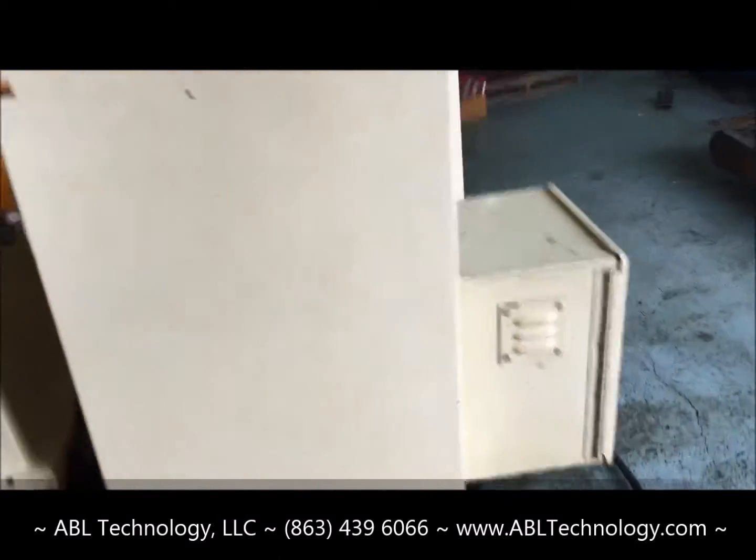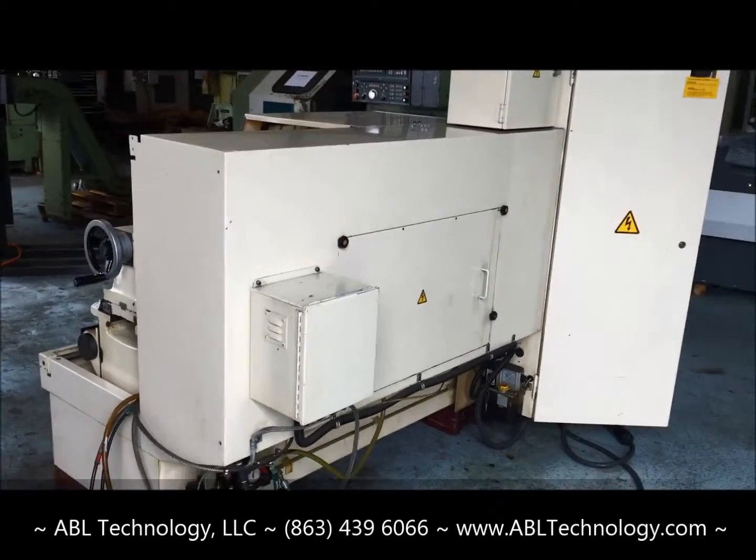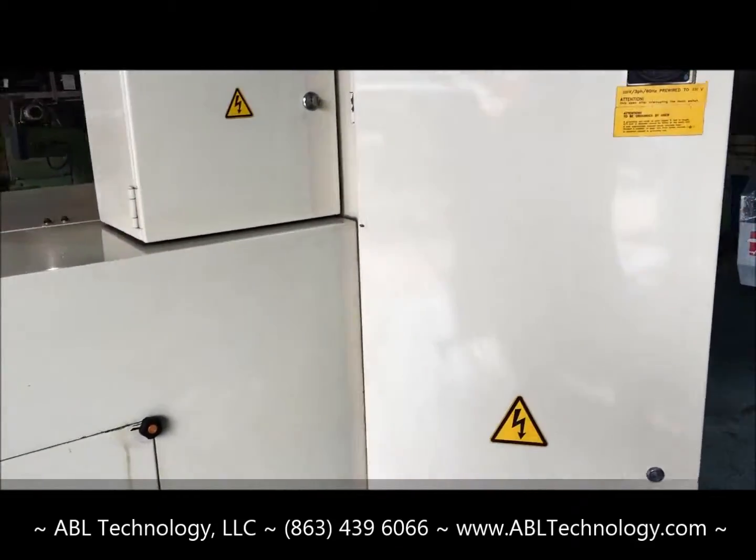The machine is in excellent condition. It was used by Lennox Industries, an air conditioning manufacturer, in their tool room prior to purchase. It's now located in our Dundee warehouse.